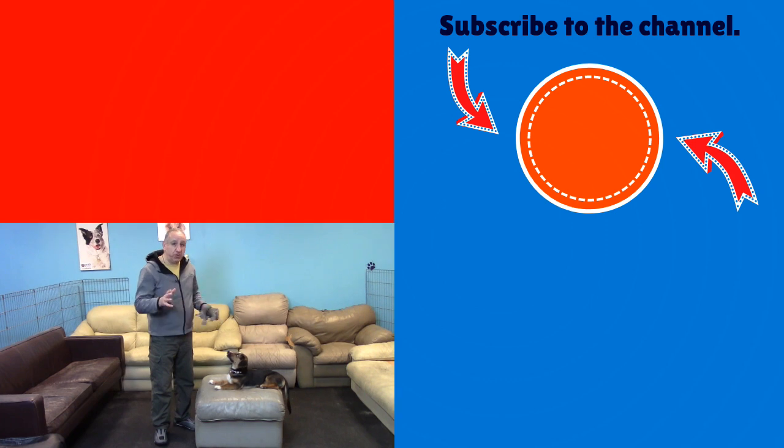Any opportunity you get, you can also practice sitting. For example, if you're feeding your dog you can ask your dog to sit first. If you're stepping out of the door you can ask your puppy to sit too. If you want to learn more about what toys to use, go ahead and watch this video, and until next time, have fun with your puppy!